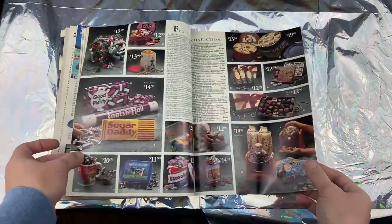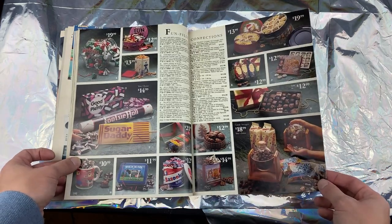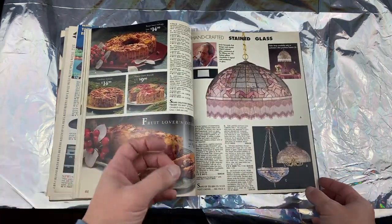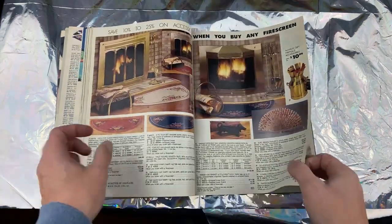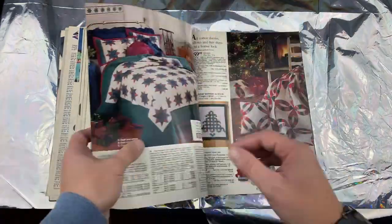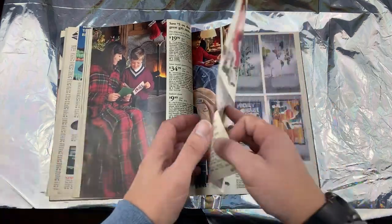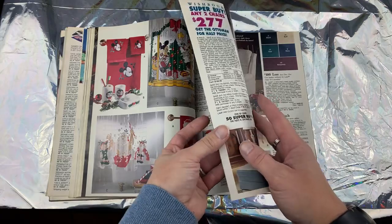We've got some books — I think these are audio books. Ooh, candy! This kind of looks like the ads when you have to walk around and sell candy to old ladies. They give you this magazine and people would look and order. We've got mattresses, comforters, Mickey and Minnie Mouse. I want more toys and candy!